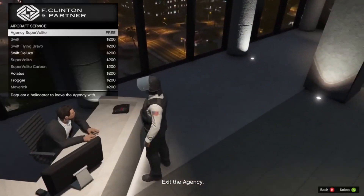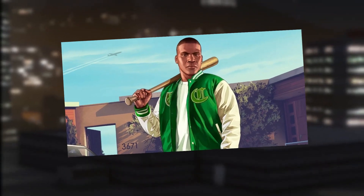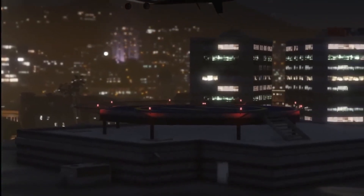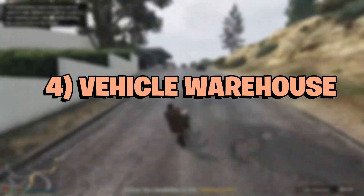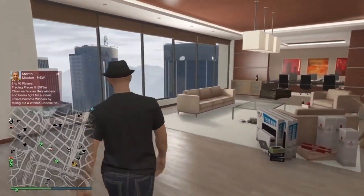GTA Online players can also contact Franklin Clinton and request payphone hits, which pay up to $85,000 for just a few minutes of work.